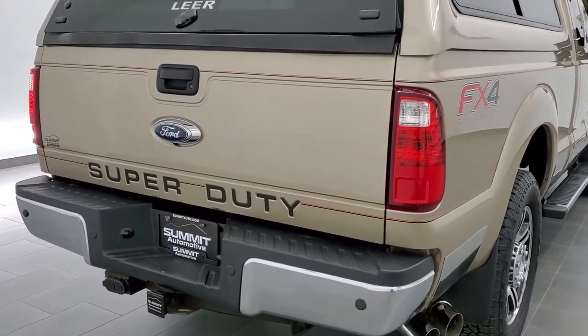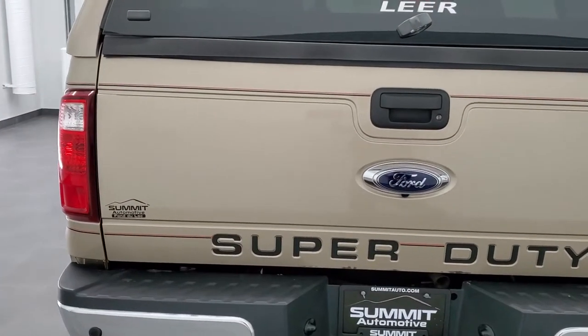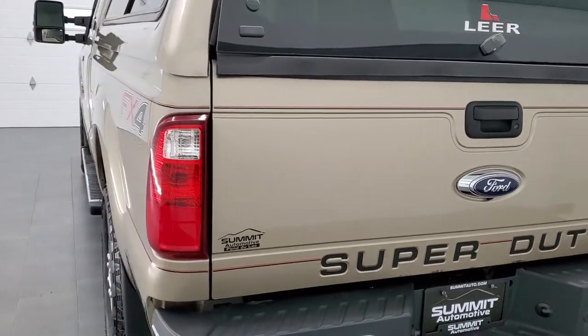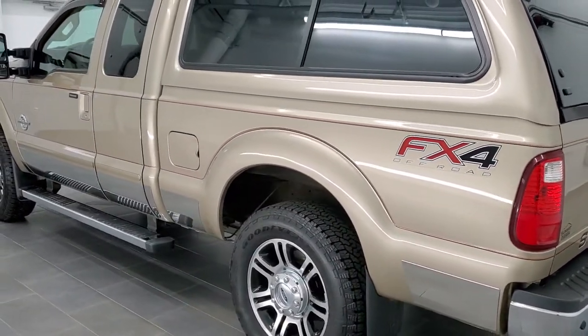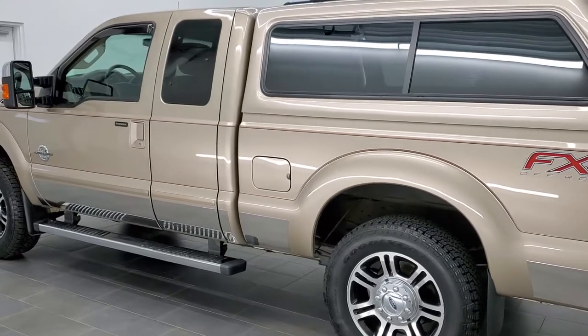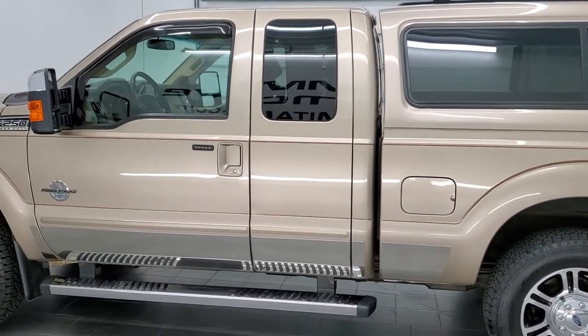This truck has the 6.7 liter Power Stroke diesel. It has been fully safety inspected by our service shop. It has a fresh oil and filter change, all the fluids have been checked and topped off, four brand new tires, and this truck is 100% ready to go.